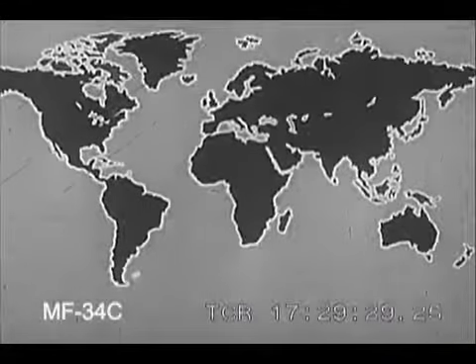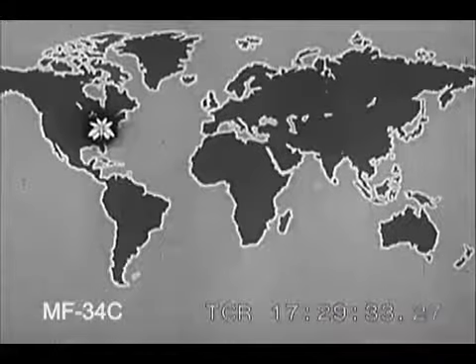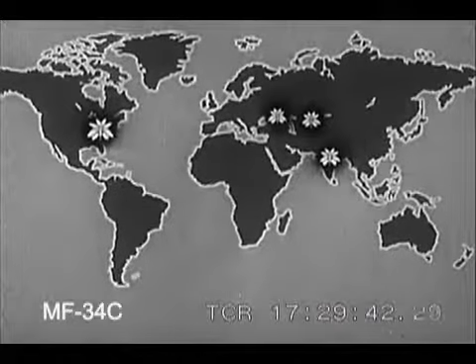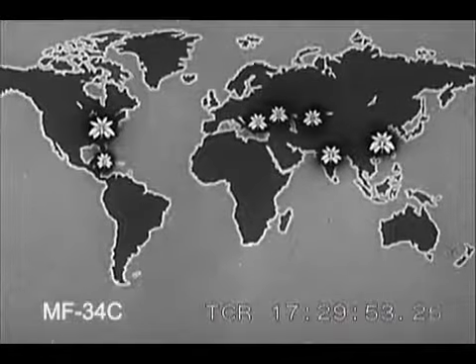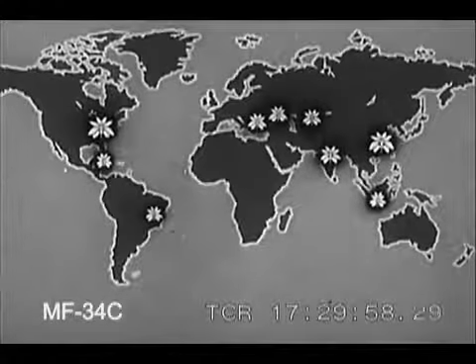The principal tobacco growing areas of the world are found in the United States of America, in India, in Soviet Russia, in China, and in the Balkans and around the Aegean Sea. Other smaller areas are found in Cuba, in Java, in Brazil, and in southern Rhodesia.